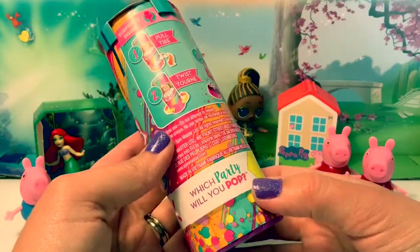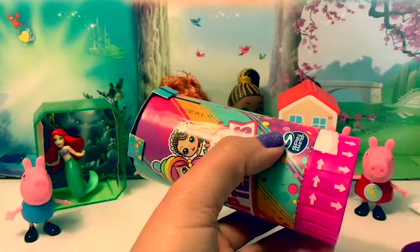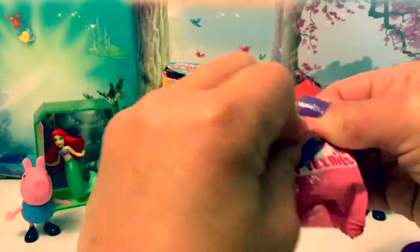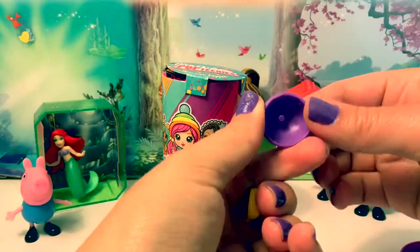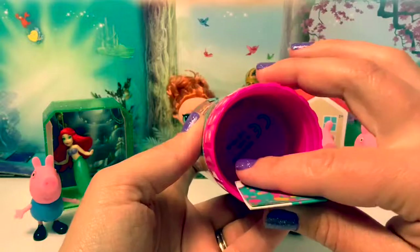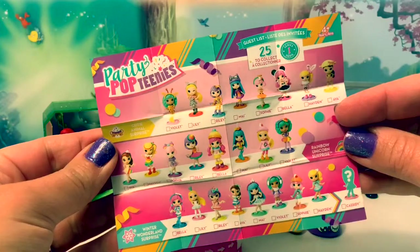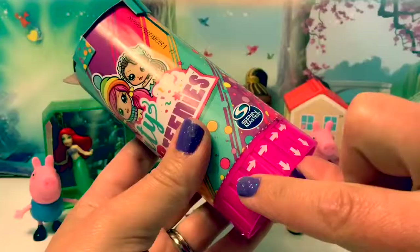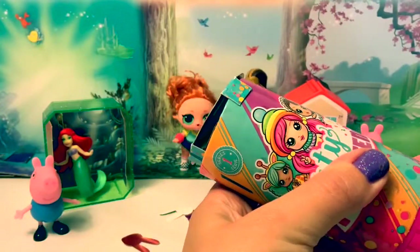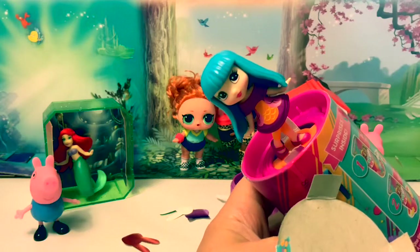Which party will you pop? Something popped out in here with the bottom — Party Pop-Teenies! Looks like a little hat, an owl. This looks like a little owl purse. This is a little collector's guide. I wonder which one is inside. Looks like you turn it. I'm turning — whoa! There's our little Pop-Teenie doll.